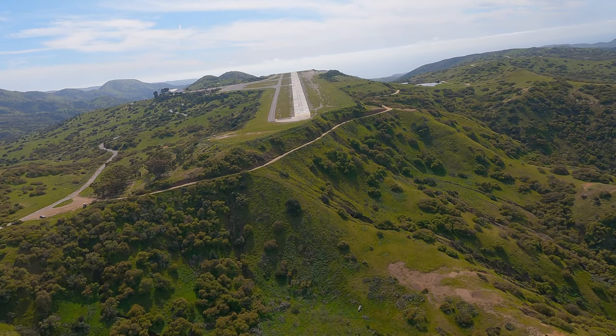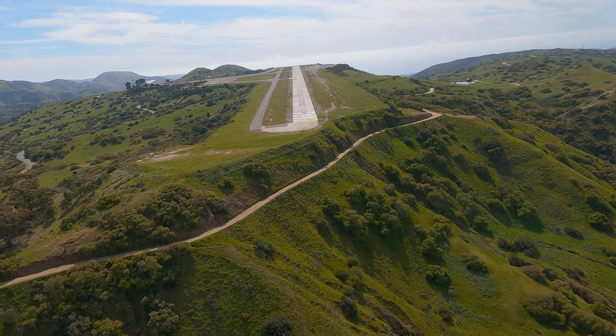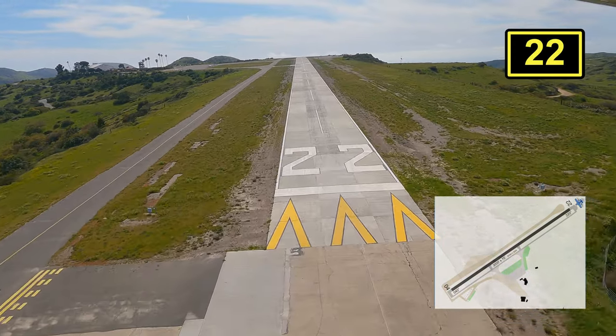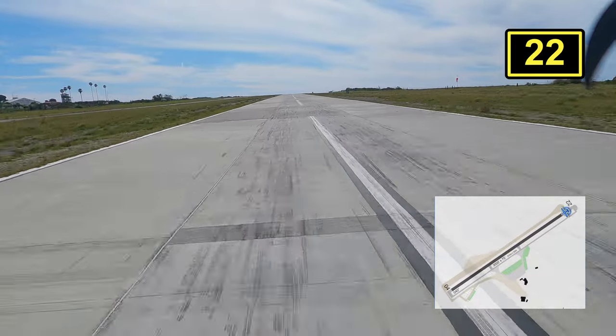Today we visit Catalina Airport, also known as the airport in the sky. My first time actually visiting this airport was with my instructor Justin. I had an amazing landing — for my first time, actually for any time. Unfortunately, this was not one of those landings.